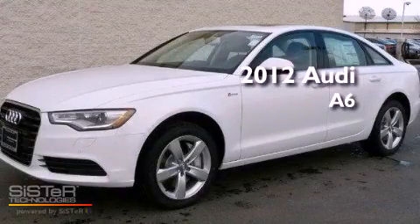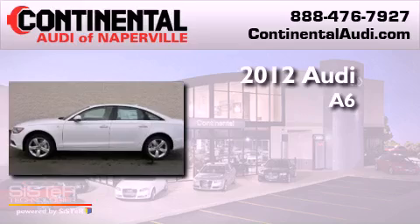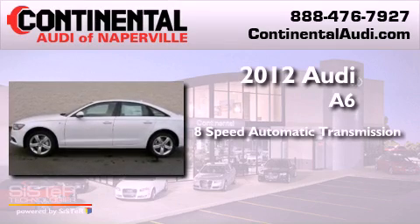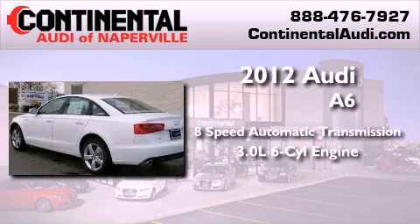This is a brand new 2012 Audi A6. This four-door sedan has an eight-speed automatic transmission, a 3.0-liter V6, and all-wheel drive.